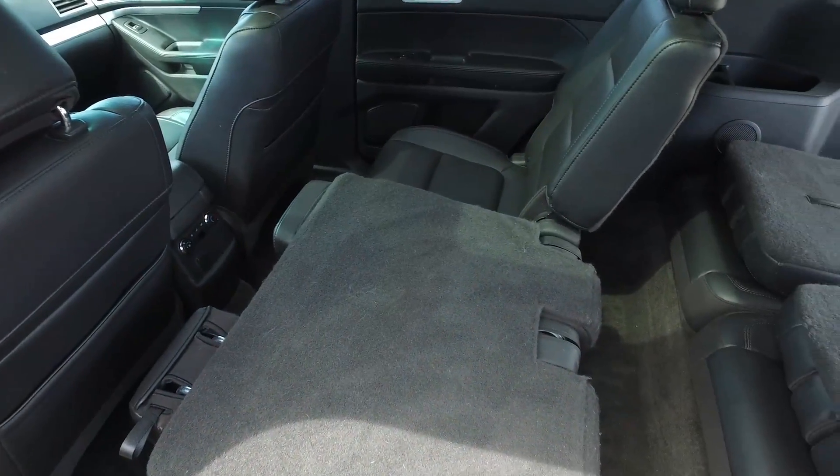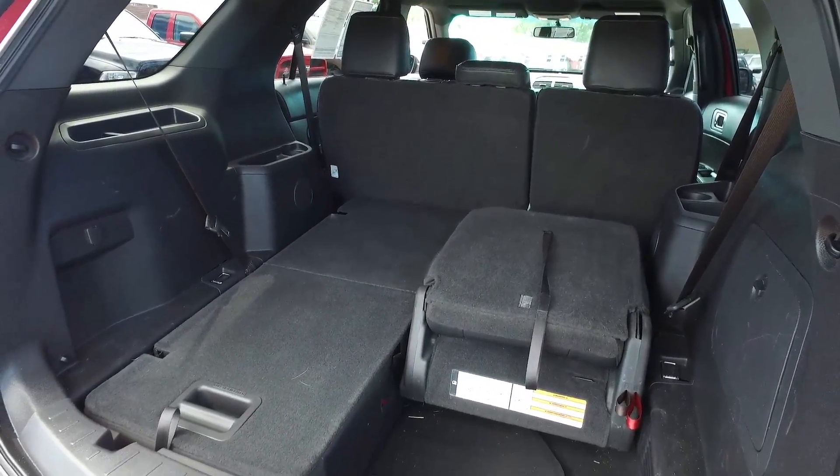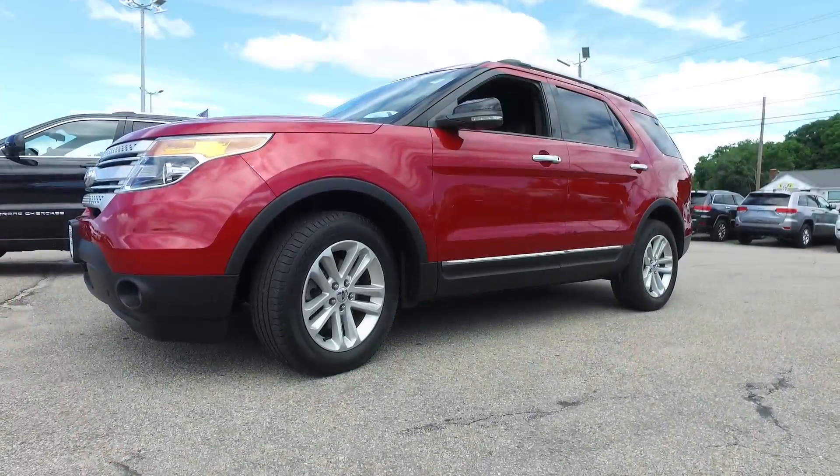Seven-passenger seating, and if you don't need the third row, you have even more cargo space. This one also has an adjustable height power liftgate — lots of extras.